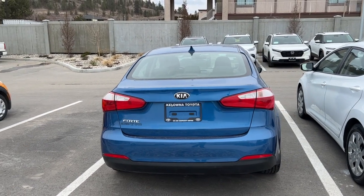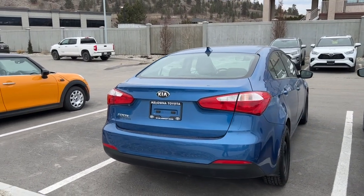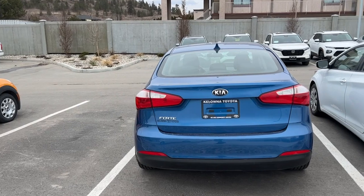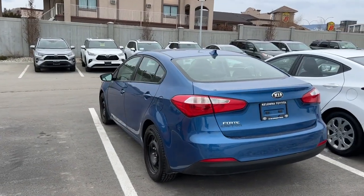To get into the trunk you can either open it from inside or push down on your trunk button on your key fob. You have plenty of room in there, and the back seats do fold down 60/40, which gives you the option of expanding your cargo space while still carrying passengers.